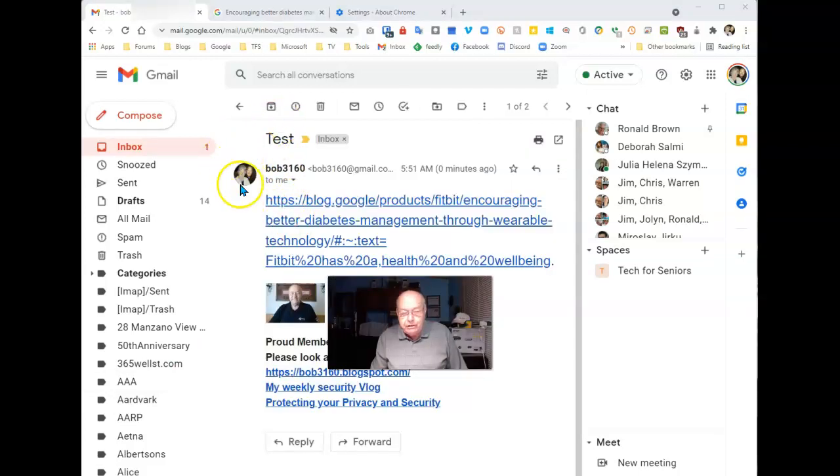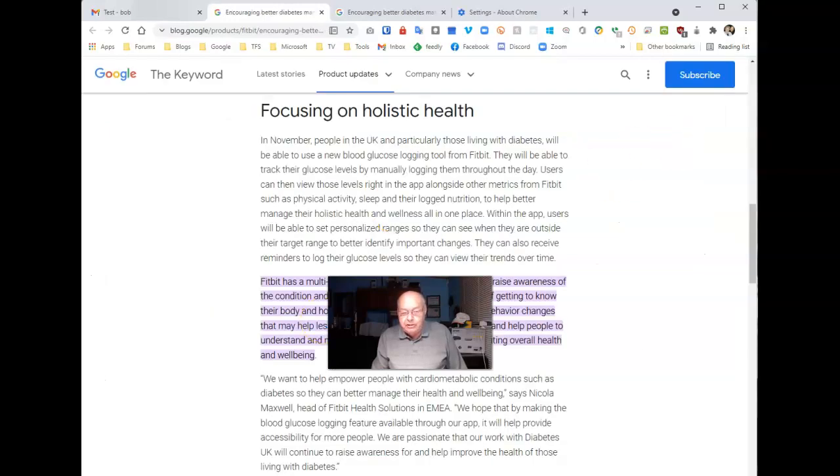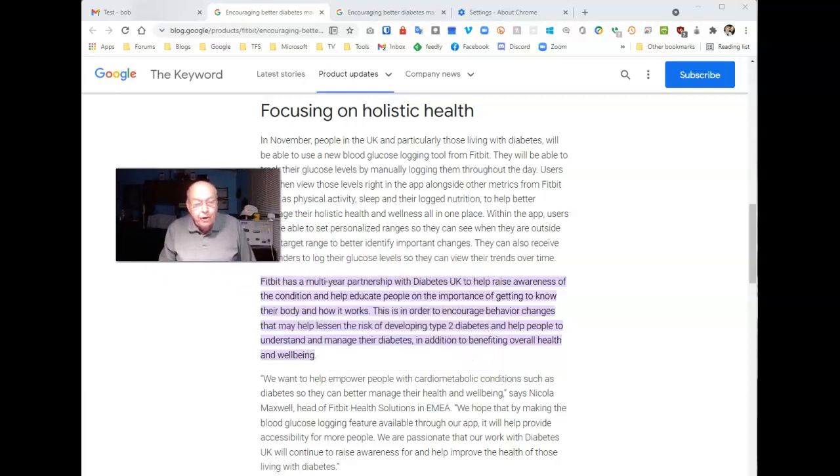Here's the email I just received with the link, and when I click on this link it takes me right back to that article that I wanted to share with someone else, and the part that I created a link to is highlighted.